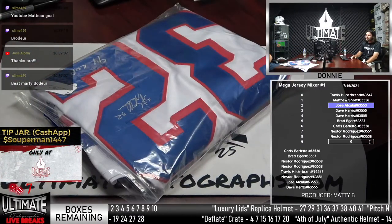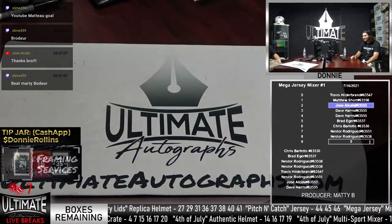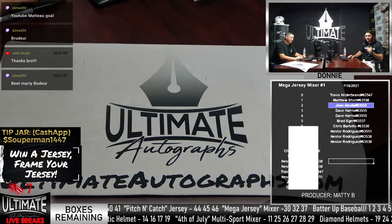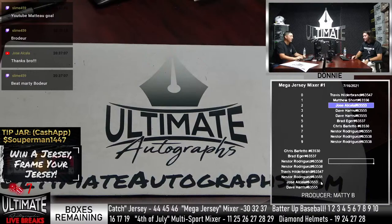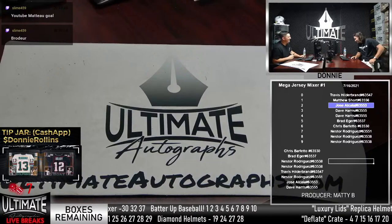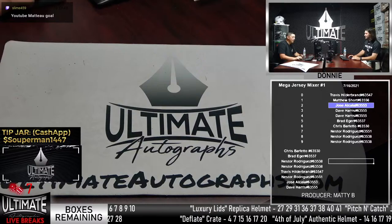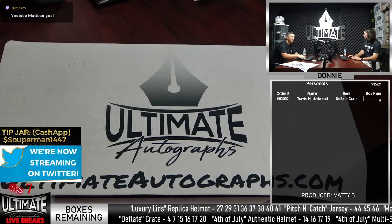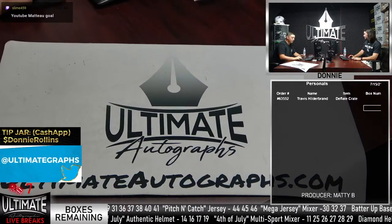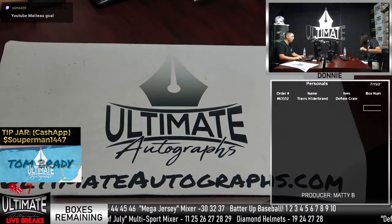Matt defends himself for calling in Joe as the hockey expert. They have a bit of back-and-forth about who knows more about hockey. They decide to do another giveaway in the meantime while waiting for Travis Hildebrand to pick a different box number for his personal Deflate Crate.